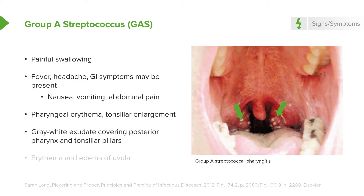They often have exudative tonsillitis, meaning a gray-white exudate covering one or both tonsils. A clue that's often missed is edema of the uvula, which you may be able to detect in this particular view.